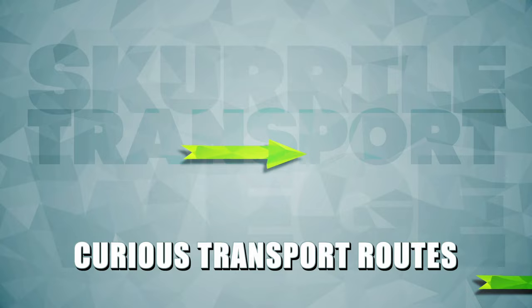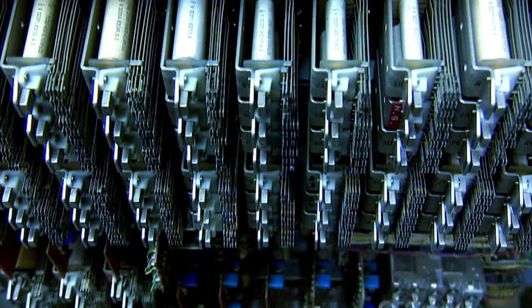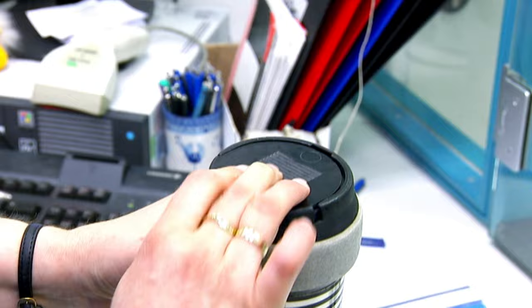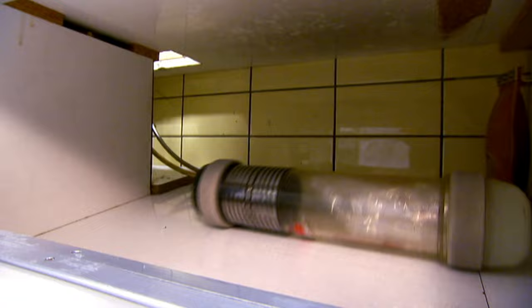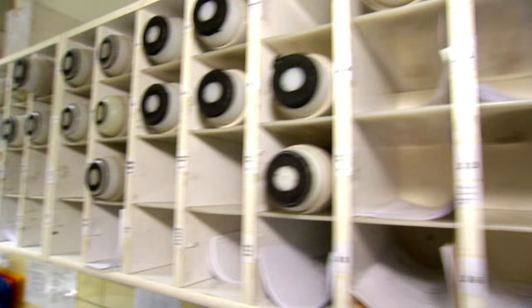Our next bizarre transport method can be found in every major hospital: the pneumatic tube. Old-fashioned at first glance, but in reality an extremely sophisticated system. Here at Berlin's Charité Hospital, X-rays and medical records are sent from ward to ward at least 3,000 times a day. Since 1982, this has been done by pneumatic tube — ancient, but lightning fast. Pneumatic tubes can do what SMS and email can't: they can also transport material, even sensitive material like blood samples.